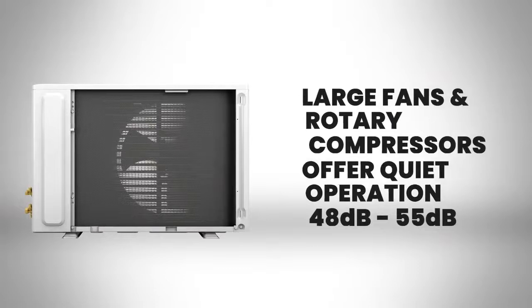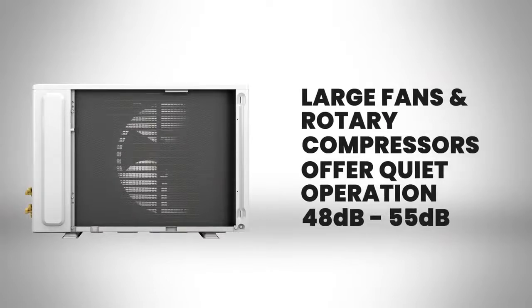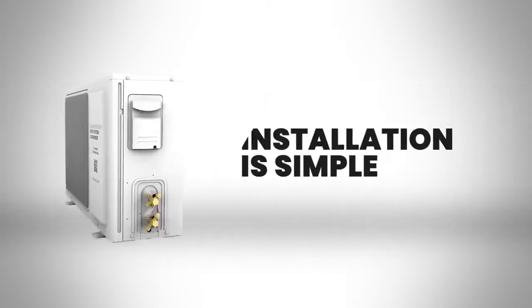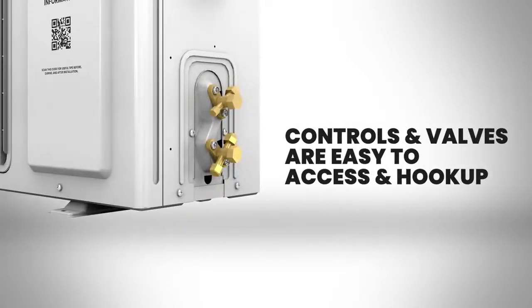The large fans and rotary compressors offer quiet operations between 48 and 55 decibels. Installation is simple — controls and valves are easy to access and hook up.